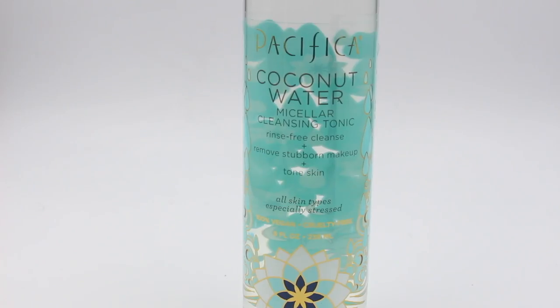This has the same exact scent — it is the Coconut Water Micellar Cleansing Tonic. It's a rinse-free cleanse that removes stubborn makeup and tones your skin. I use it as a toner on days when I'm honestly too lazy to wash my face. I don't wear foundation, just eye makeup, but sometimes I'm too lazy to pull out the Clarisonic and go through all the steps. This smells amazing, it's super gentle, and it does remove makeup, but I mainly use it to refresh my skin. I do recommend it.